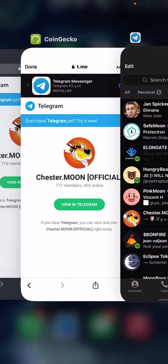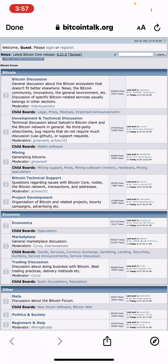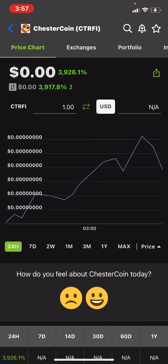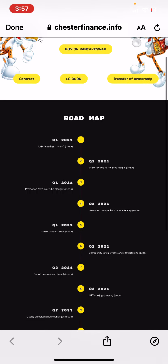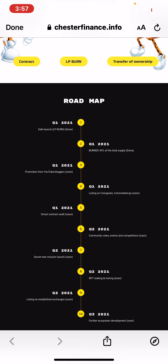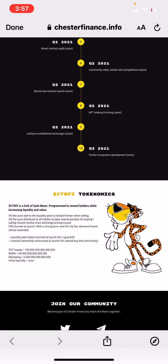Let's go back to the CoinGecko page. They always put announcements on these little websites. It's called Chester Coin. Let's go back to the website — you can actually get this on PancakeSwap. They're going to have NFT staking and mining coming soon, and a smart contract coming soon. So basically: a 5% fee auto-adds to the liquidity pool to lock forever when selling; a 3% fee auto-distributes to all holders — if you hold the coin you get 3% spread out to the whole community. Lower overall penalty for buying and selling should resolve cross-chain pricing issues. 50% burn at launch, and with a strong burn and 5% liquidity fee, diamond hands will be rewarded.